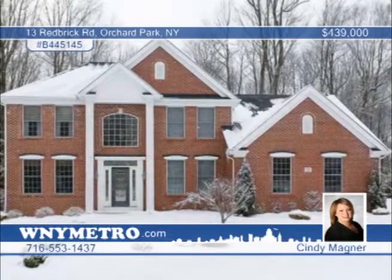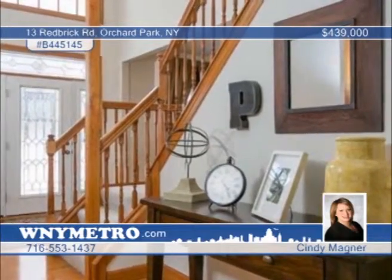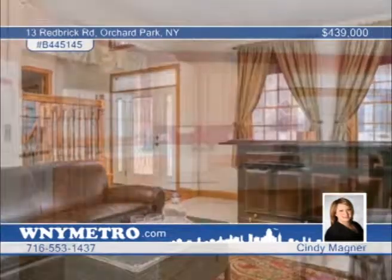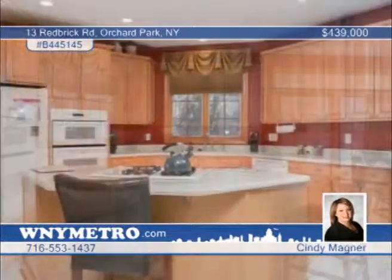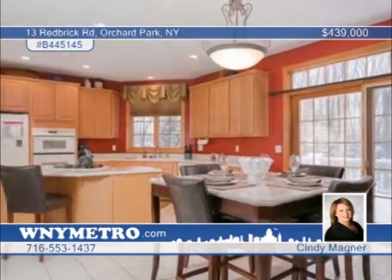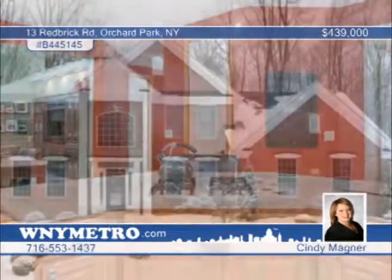Come check out this beautiful four-bedroom, two-and-a-half-bath colonial nestled on a peaceful street in Eagle Heights. The bright two-story foyer welcomes you home, and the kitchen opens to a large family room with sliding glass doors leading to a brand-new deck and hot tub that's perfect to unwind after a long day. The second floor offers a master bedroom with two closets and a large master bath, as well as three other bedrooms and a loft area. Cindy Magner would love to show you everything this home has to offer — don't wait to call.